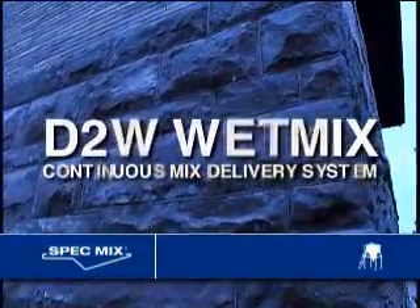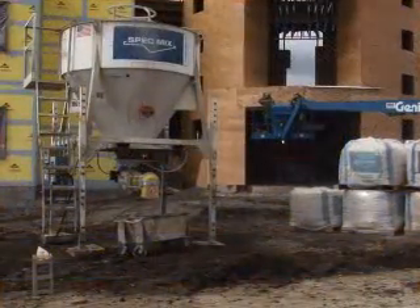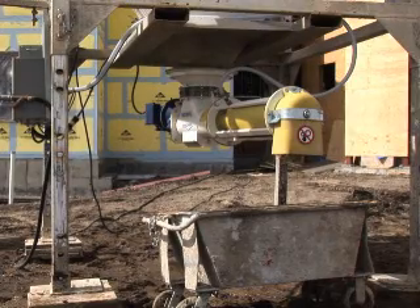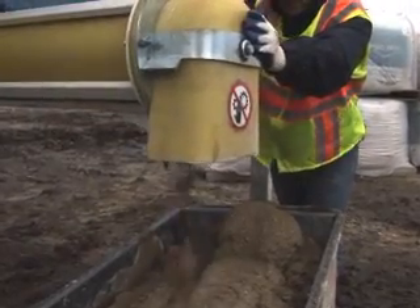The SpecMix Dry-to-Wet Continuous Mix Delivery System, or D2W for short. Maximize your labor, speed, and jobsite efficiency with the SpecMix D2W.